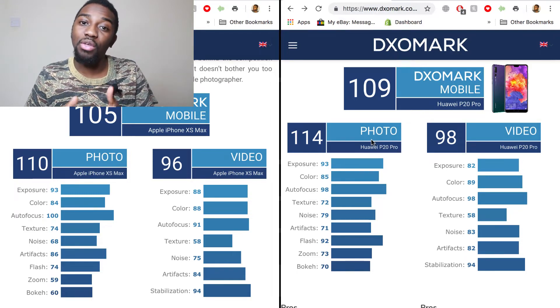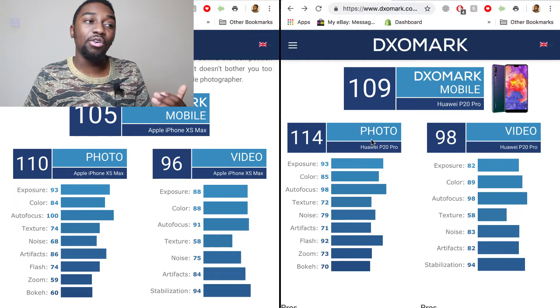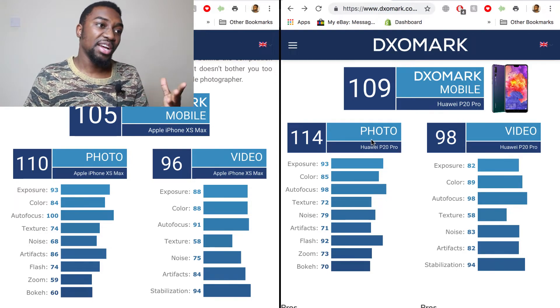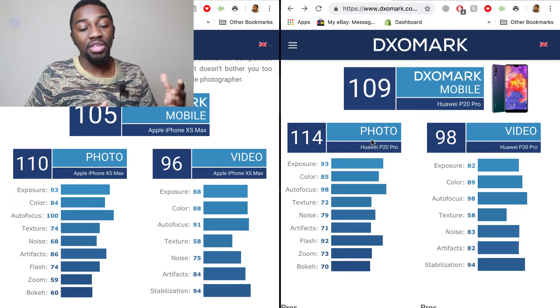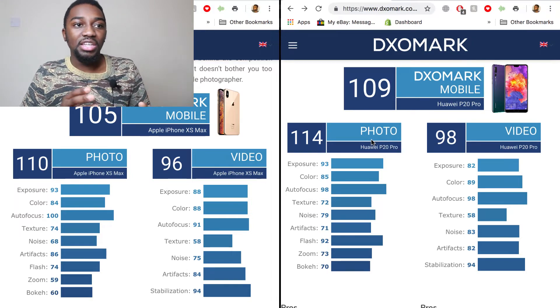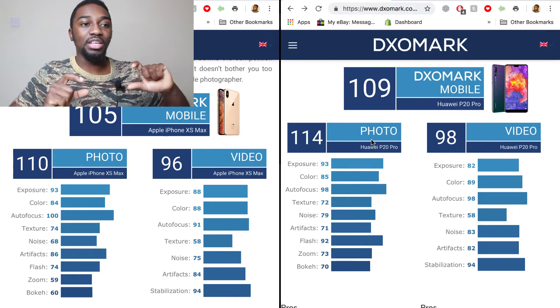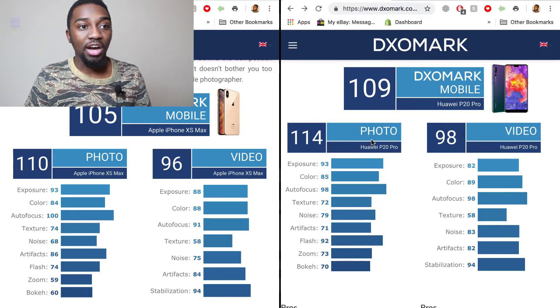Now if we look and compare the Huawei P20 Pro to a phone that got a really high mark of 105 — the iPhone XS Max — we can see that DxO Mark picks and chooses what they think makes a good image, and we'll go in more detail about that later on.